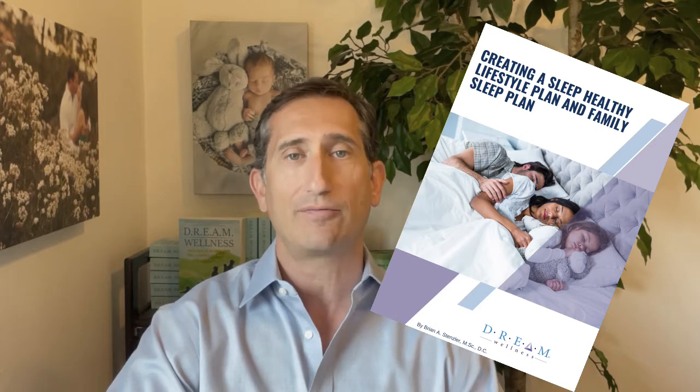Included in my book's workbook, there is a Creating a Sleep Healthy Lifestyle Plan and Family Sleep Plan. As a gift, I've included that resource for you to download for free.